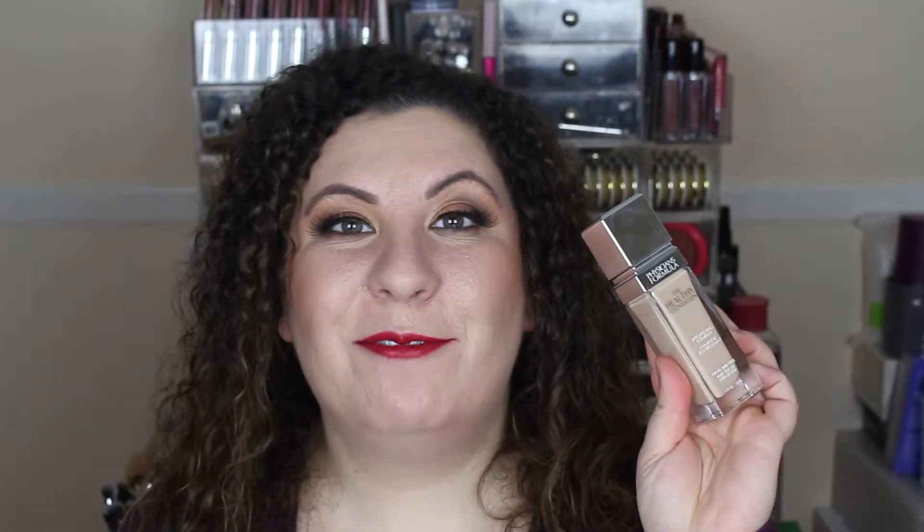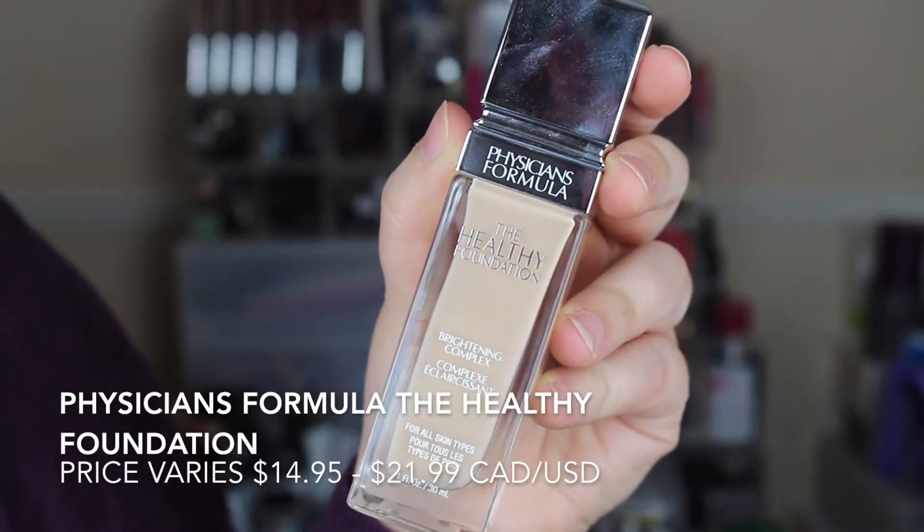Lastly I have the Physicians Formula Healthy Foundation with Brightening Complex, good for all skin types. I still use this on a regular basis. I love the coverage it gives me and I love that it leaves my skin looking like skin. I've never had an issue with it clinging to dry patches. It still looks wonderful — I liked it so much that I saw it on sale at Loblaws and picked up a backup. This is definitely staying top shelf.